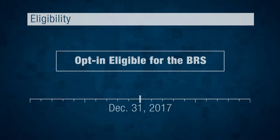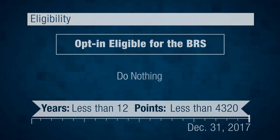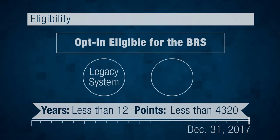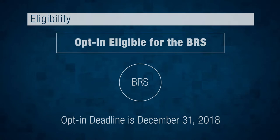And finally, let's look at the group in the middle: the Opt-in eligible group. If you are on active duty with less than 12 years of service, or Guard and Reserve with less than 4,320 points as of December 31st, 2017, you're in this group. If you do nothing, you'll stay in the Legacy Retirement System. However, you'll also be able to switch to the BRS if you choose. If you wish to opt in to BRS, you must do so during 2018.